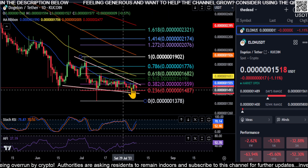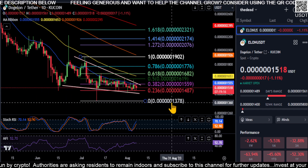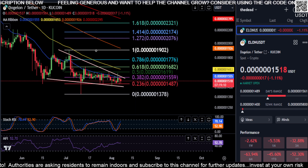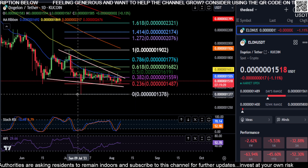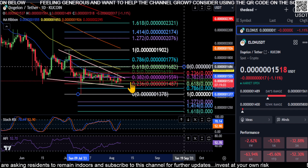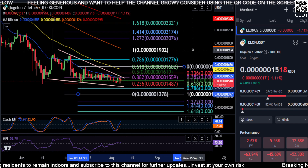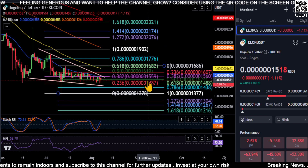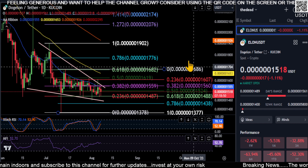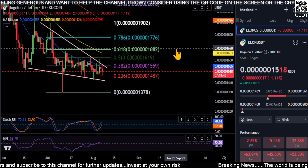We're about to move to the upside on Dogelon. Just watch 0.148 to hold for support and we'll see if this thing can play out to the upside. If you break 0.148, your last defense is the 0.13 area — if you lose that, the party's over. We do have a 0.786 retracement here at 0.14, so if you end up losing 0.148, watch 0.143 and 0.137 on Dogelon.